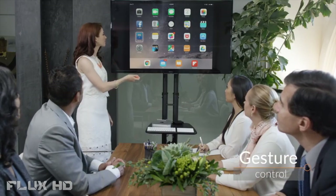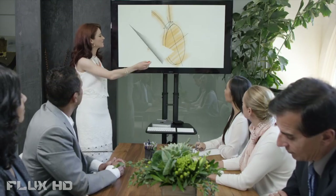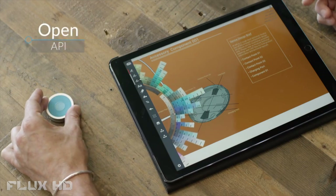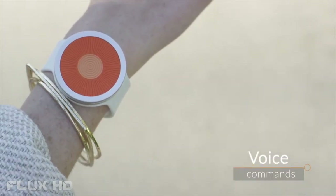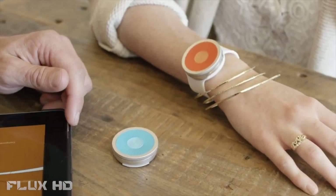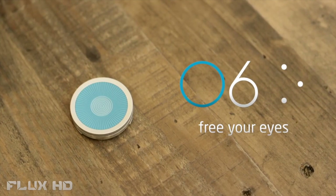O6 can be used at home or the office with gestures to control any mobile application. And with an open API available to developers, you'll soon discover entirely new ways to use O6. Play podcast. Get O6 and free your eyes.